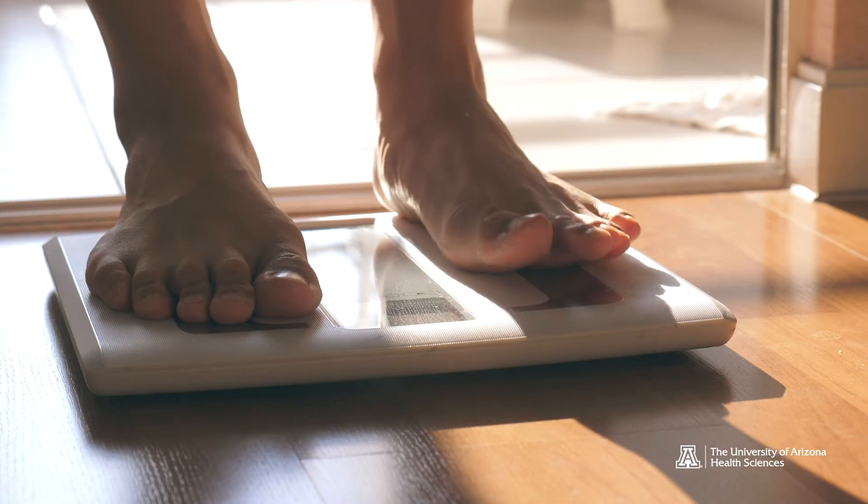And if this continues to go on undetected, there are small bowel diseases that will develop, including inflammation and lymphoma of the small bowel.